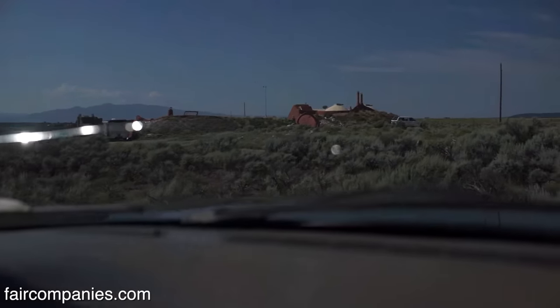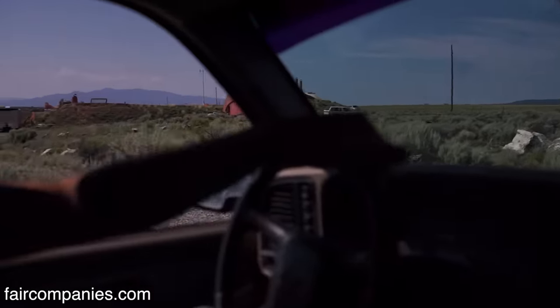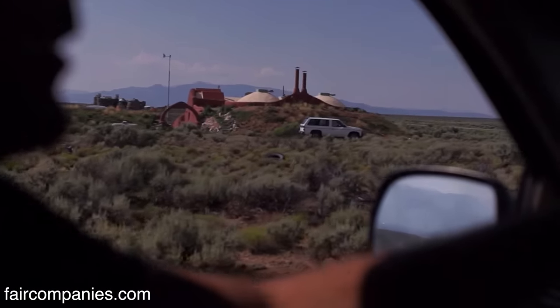This is my neighborhood — some of my kids ride their bikes here. It's just people that want to live off the grid and like the idea of earthships.